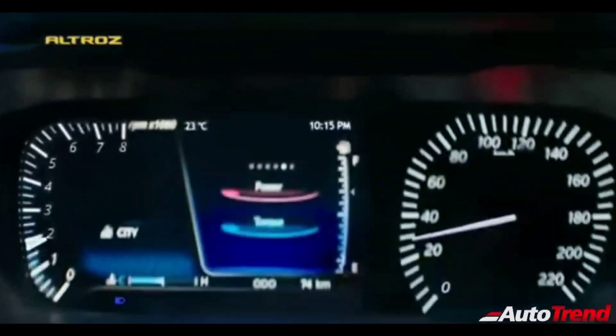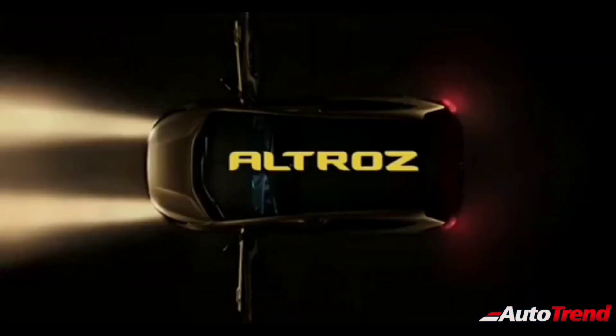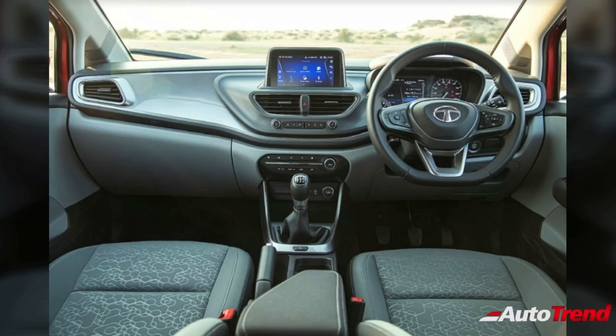Other significant features on the Tata Altross include automatic headlamps, automatic rain-sensing wipers, cruise control, a flat-bottom leather-wrapped steering wheel, leather-wrapped gear knob, all-power windows, auto-folding ORVMs, automatic climate control, and an adjustable driver armrest.